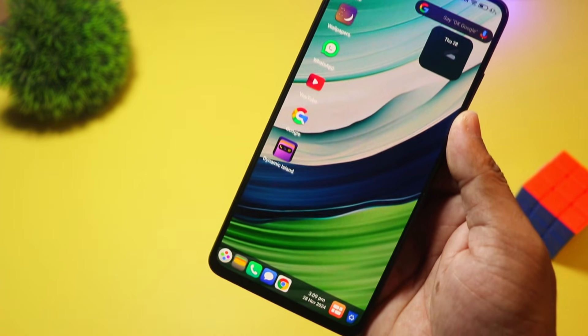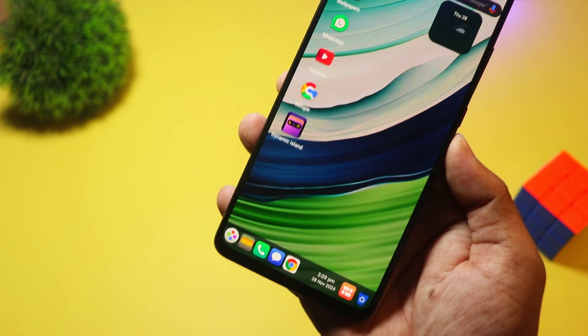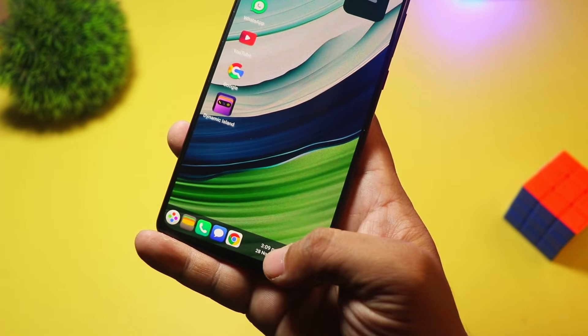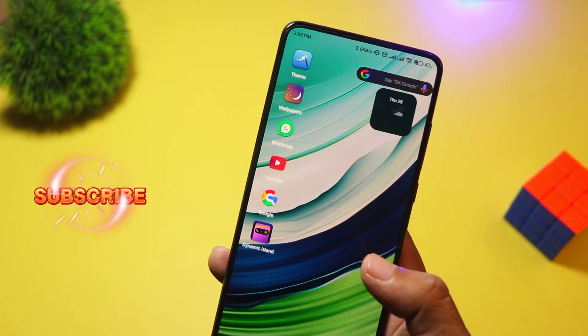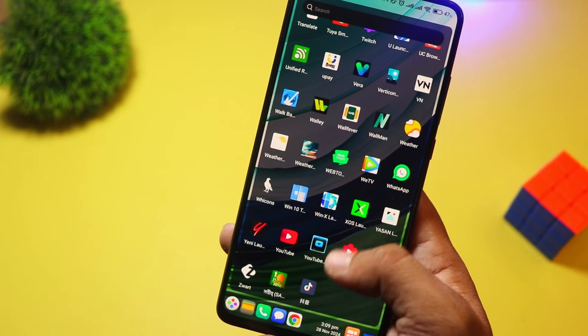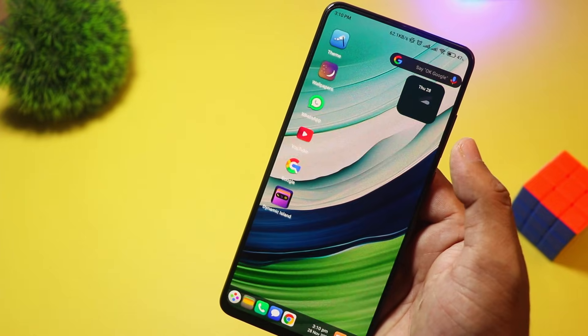Starting with, at number seven, we have Ulauncher. This launcher is all about style and fun. It offers flashy themes, 3D effects, and a massive collection of wallpapers. If you love vibrant visuals and dynamic effects, this launcher is for you. It also features an app lock, booster, and real-time themes. Ulauncher is free, with in-app purchases for exclusive designs. If you want a flashy, eye-catching home screen, give this one a shot.